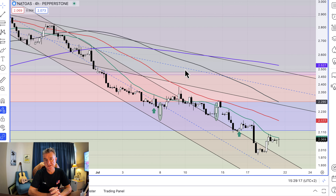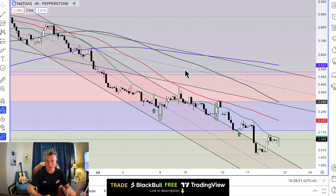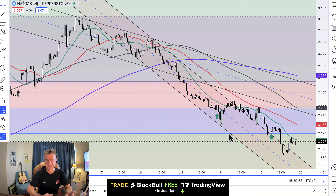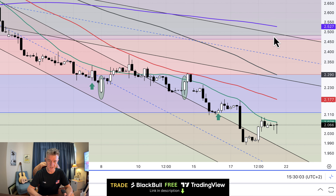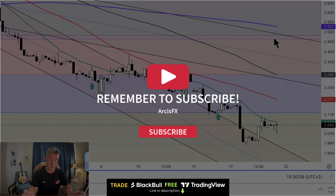Just a quick update on natural gas if you couldn't make it to the live stream. The last time I updated was when we were right at the bottom, and we've bounced up significantly from there. We had quite a sharp, v-shaped move up yesterday, going back above the trend line. On the four-hour chart — this is the Pepperstone spot price — we're below the 20-period moving average and a long way below the 50, 100, and 200, and all the channel lines and resistance lines above us.